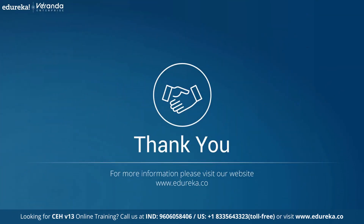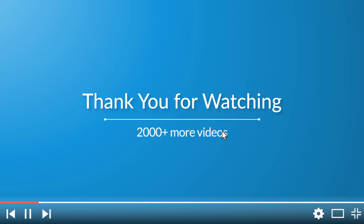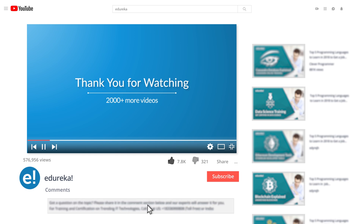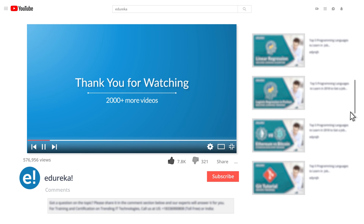With this, we have come to the end of this video on the top 10 antiviruses for cybersecurity. If you enjoyed this video, please like it and comment any doubts or queries — we will reply at the earliest. Do look up more videos and playlists and subscribe to Edureka's YouTube channel. Thank you for watching and happy learning.